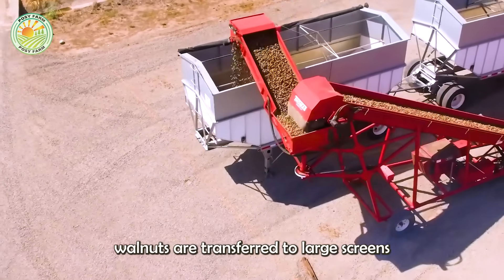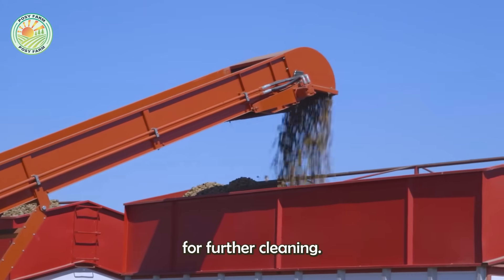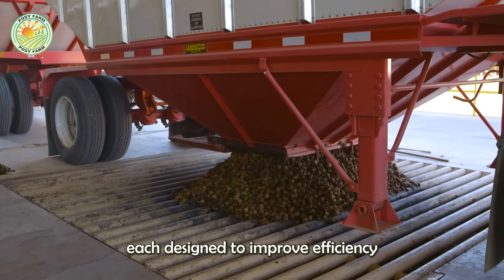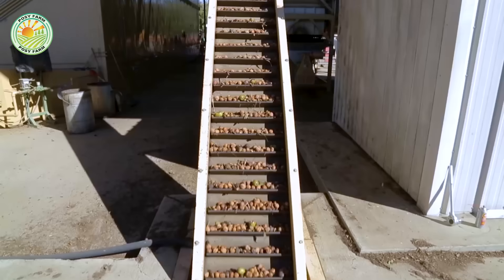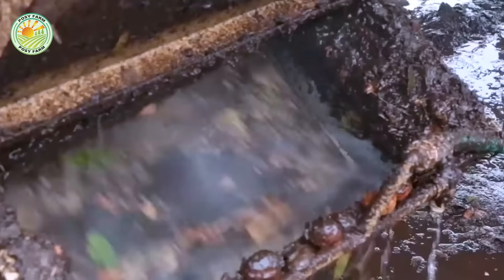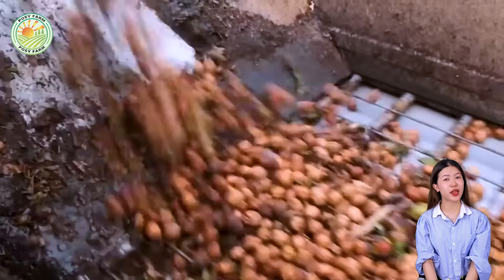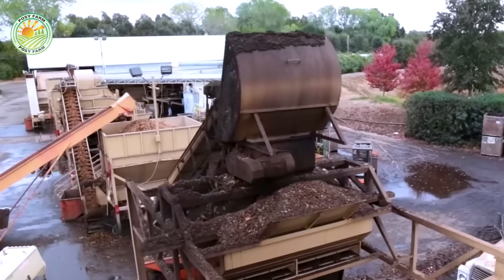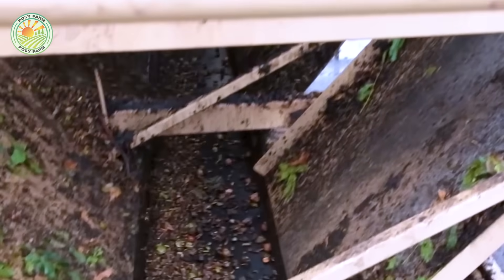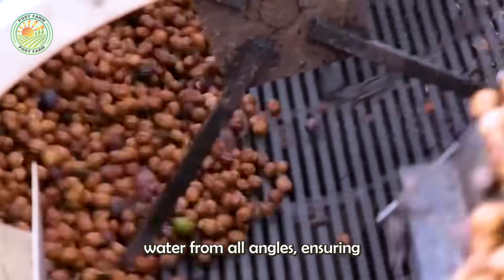At the processing plant, walnuts are transferred to large screens that allow dirt and small debris to fall out, while retaining the nuts for further cleaning. A conveyor system lifts the walnuts through a series of automated stages, each designed to improve efficiency and maintain a constant flow. The first step in the processing facility is a thorough washing using industrial machinery to remove any remaining dirt and debris. After the initial cleaning, the walnuts are sprayed with high-pressure water from all angles, ensuring they are free of any contaminants left over from the harvest.